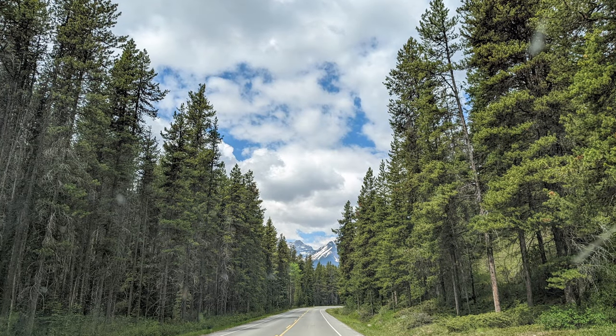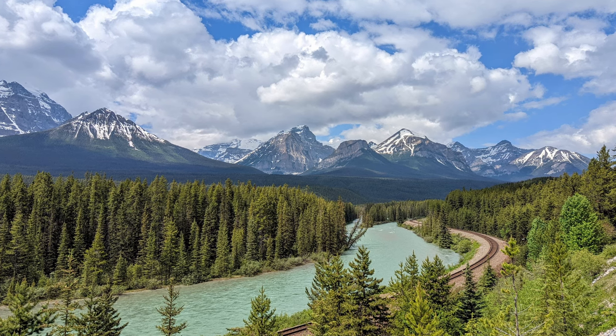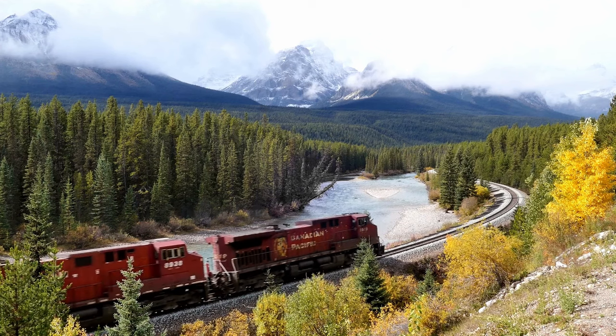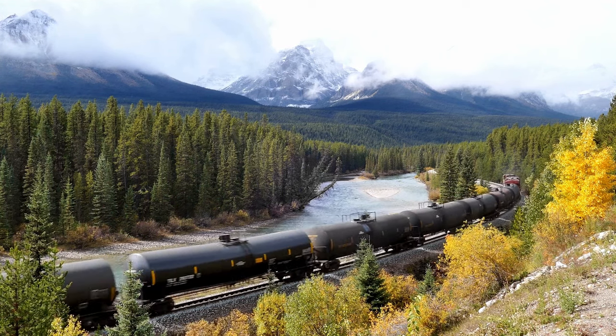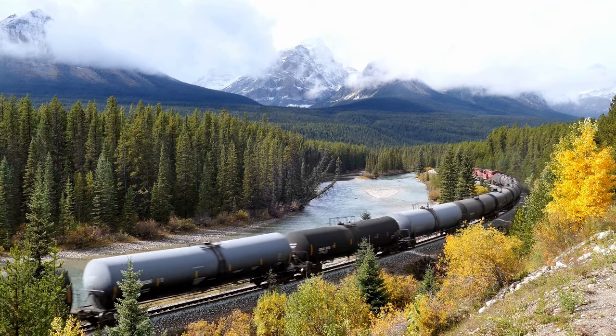First, you'll likely be leaving from Banff, so to get to Lake Louise where the official parkway starts, I recommend traveling along Highway 1A, the Bow Valley Parkway. It runs parallel to Highway 1, and it's quiet and comes with a higher chance of spotting wildlife. At the end, you'll find Morant's Curve, one of the most iconic photography spots in the Rockies — straight out of a Bob Ross painting.